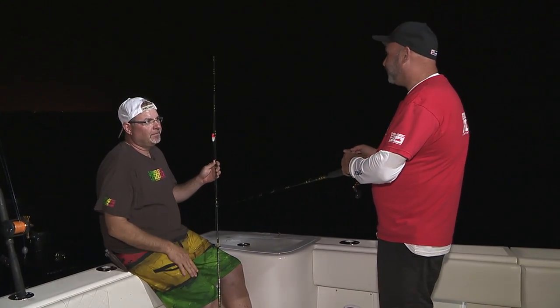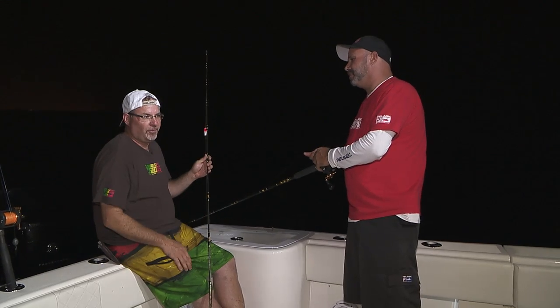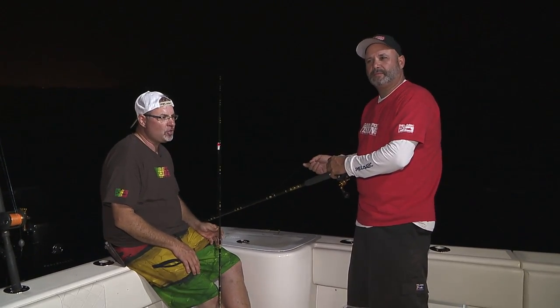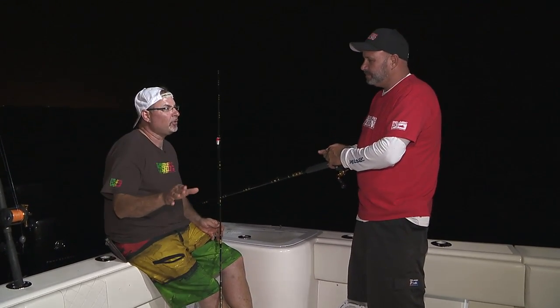Usually you'll catch the biggest fish of the night from the bait you've caught right behind the boat, right there. So that's probably the most important lesson when you're out there snapper fishing — fresh bait is absolutely key.